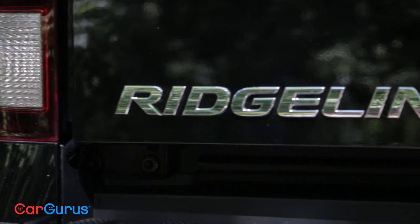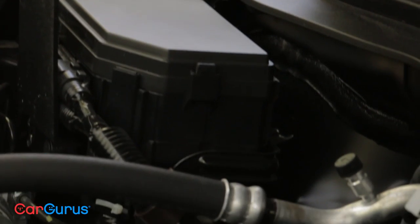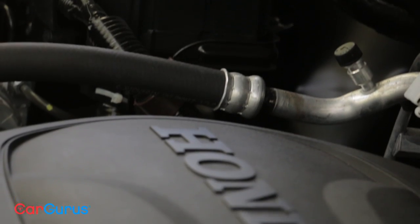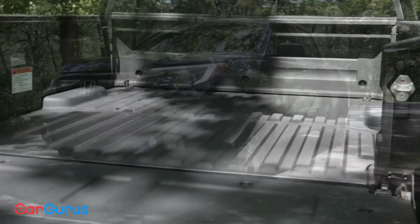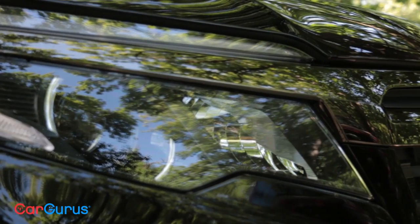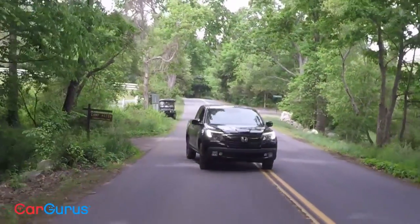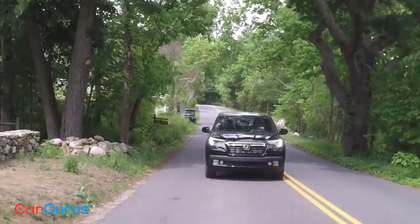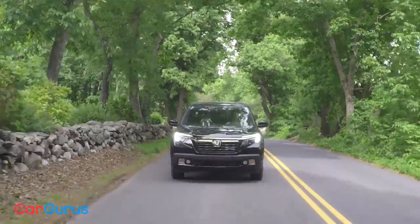Unlike other pickups on the market, the Ridgeline comes one way: front-wheel drive, 3.5-liter V6 with 280 horsepower, crew cab configuration with four full-size doors, and a one-size pickup bed that's five feet four inches. The Ridgeline has a unibody construction — it's not a body-on-frame vehicle. While it loses towing capacity and other ruggedness associated with that, the benefit is, of course, the car-like ride. Pickup trucks typically have a very rough ride, especially when un-laden, because they're designed for heavy loads.